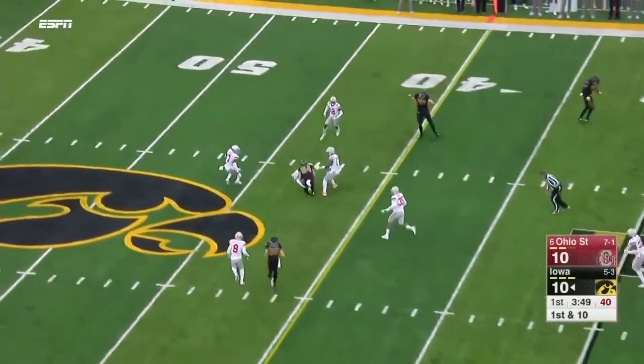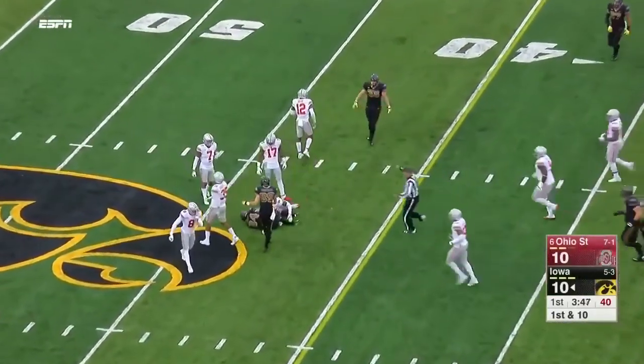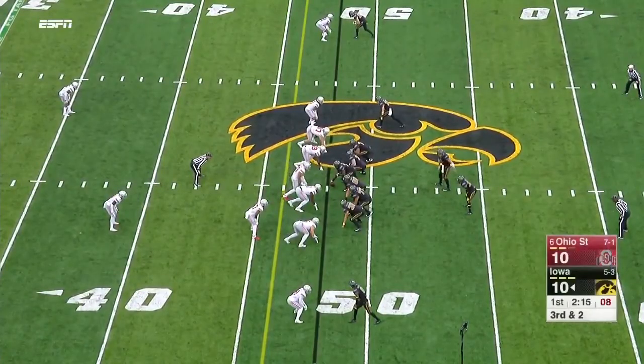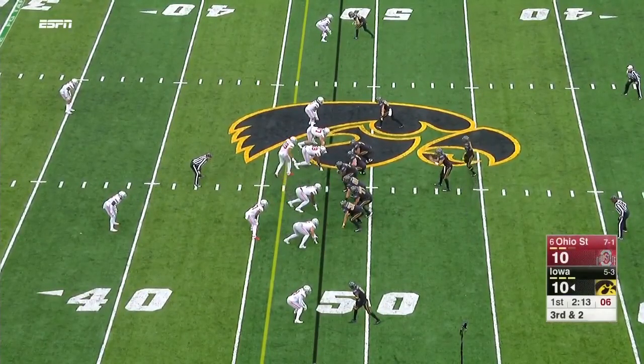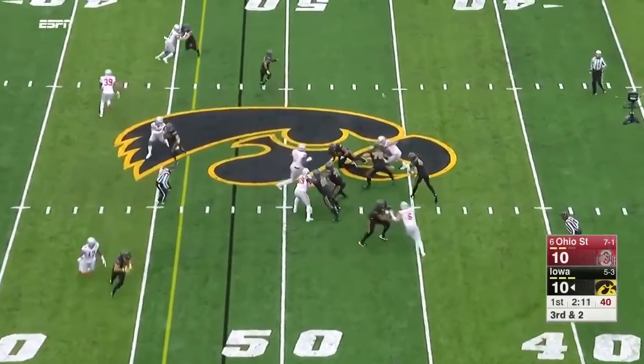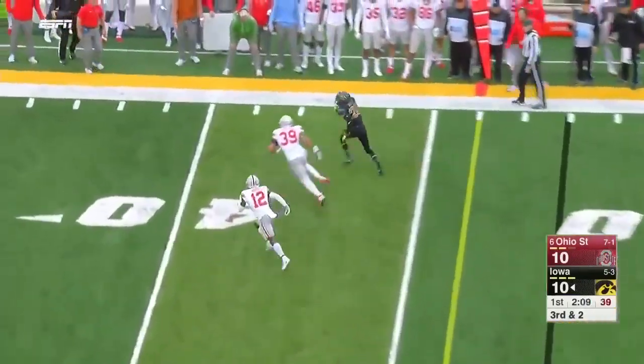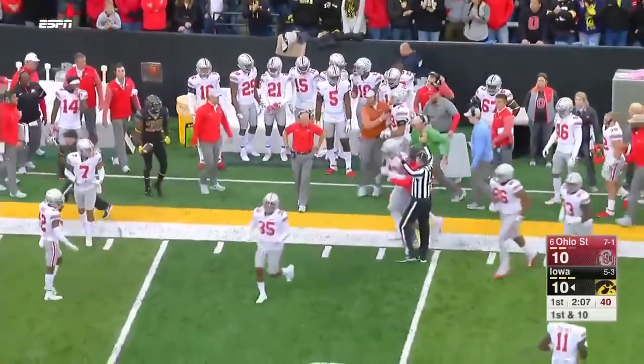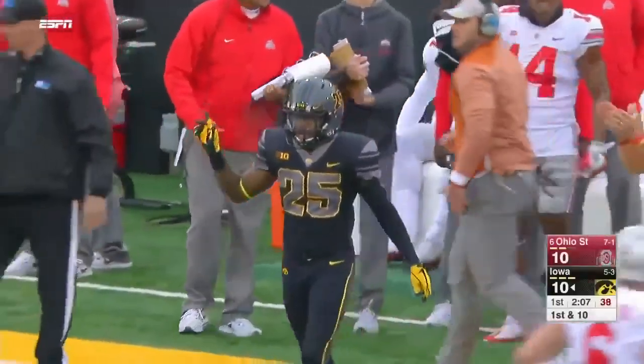Off the play fake, Stanley throws across the middle. Nick Eastley takes a big shot but has the first down. On third and two, looking right out of a flat — it's Wadley — first down. That was perfectly designed.